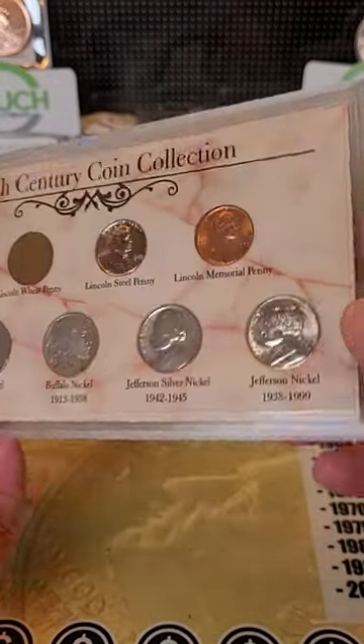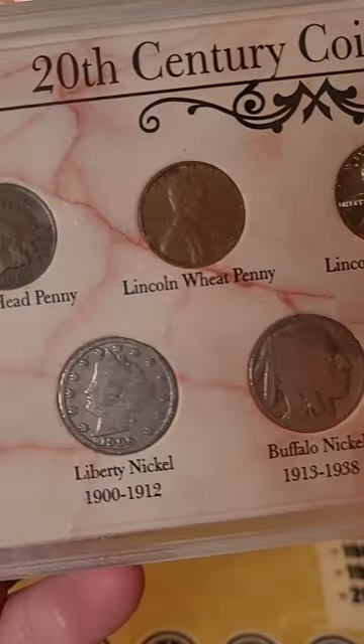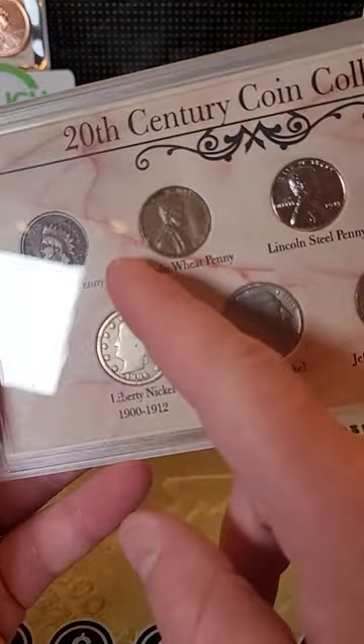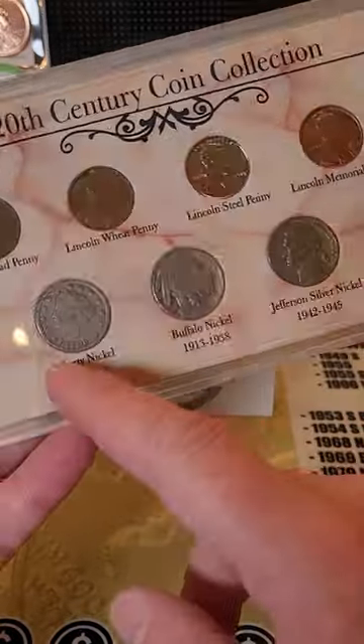Hey, if you guys ever come across an old coin collection, you want to look for stuff like this. This is a 20th century coin collection — we got Indian head pennies, wheat pennies, steel pennies, liberty head nickels, buffalo nickels, and some old Jefferson nickels.